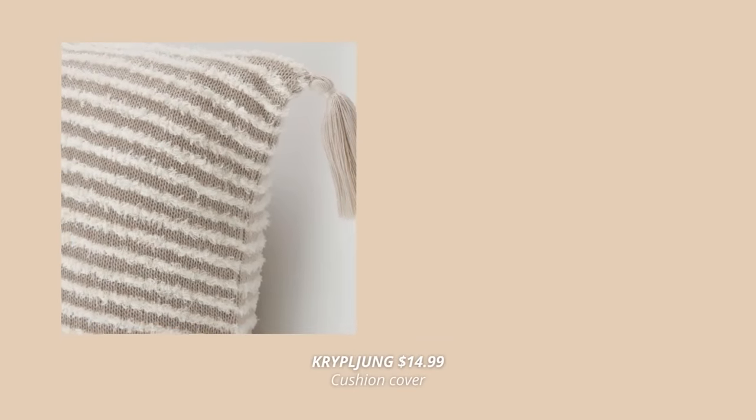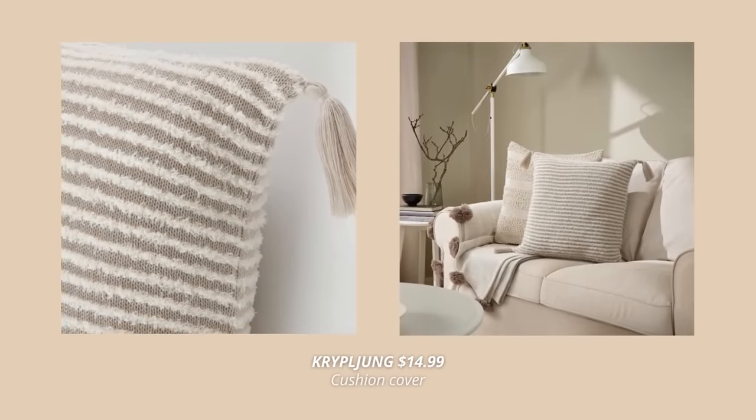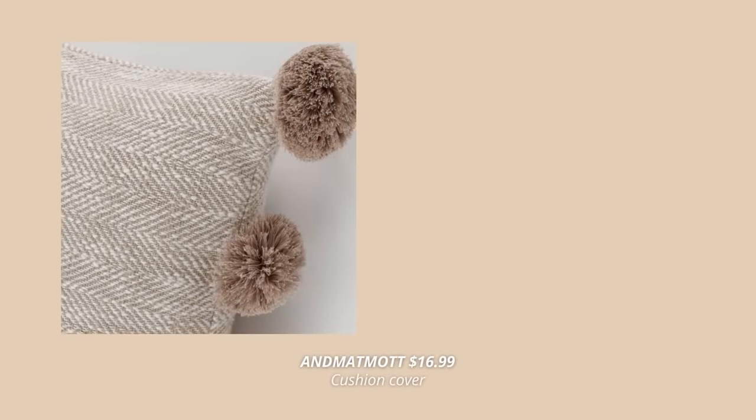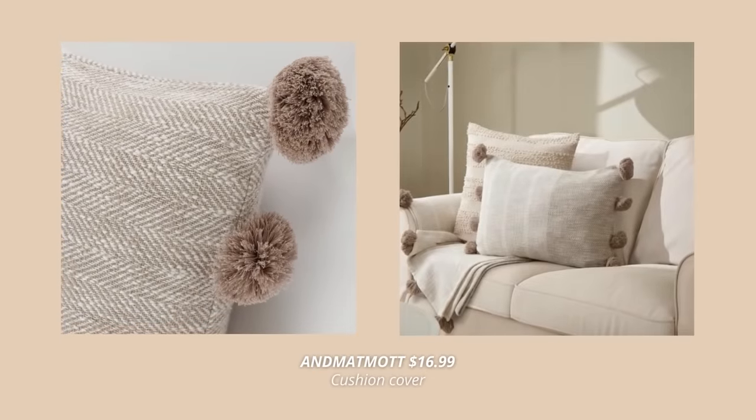There are lots of new cushion covers at IKEA, but these two really caught my eye. This first one is so interesting with playful tassels and white tiny loops that create a narrow striped pattern. Also this one is a similar style with pom poms and a woven herringbone pattern in natural colors.